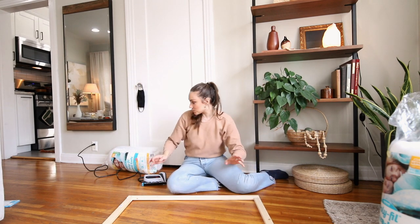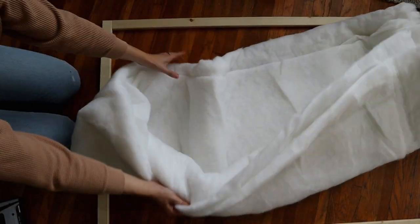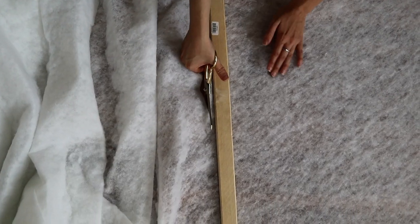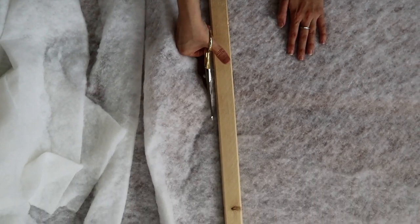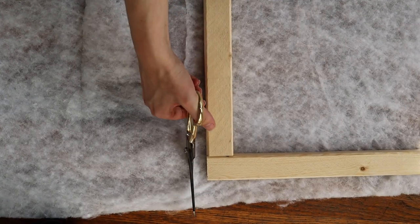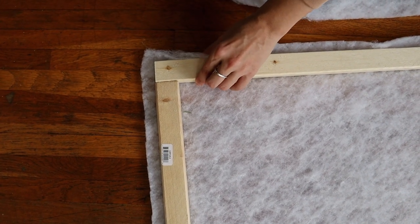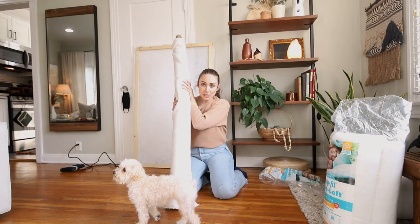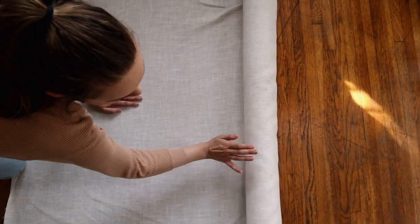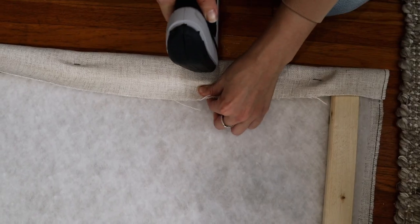Once you have the frame constructed to your exact panel size, we're going to use some quilting batting — basically what you put inside quilts — to make it a little more plush. I'll lay it out flat, lay the panel frame right on top, and cut it to size. I think it'll soften it and make it feel more like a headboard, but you can always add more padding if you want. I'm going to use a staple gun to just tack it in a few places since the fabric is going on top and will be stapled down really well. We'll do the same thing with the fabric, tacking it down much more securely, and hopefully it gives us the look we want.